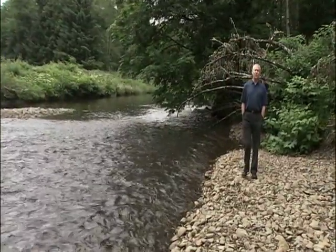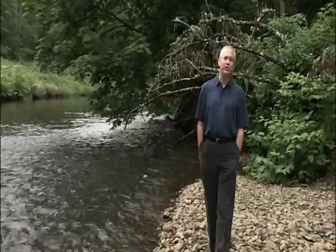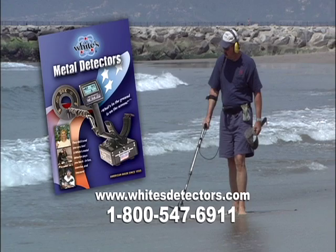Thanks for joining us for this episode of Treasure Hunting America. Be sure to join us next time for more stories of everyday treasure hunters all across the country. Until next time, I'm Mark Hendricks — happy hunting! Treasure Hunting America is sponsored by White's Electronics, manufacturers of the world's finest metal detectors. For over 50 years, White's has been building metal detectors in the USA for treasure hunters around the world.